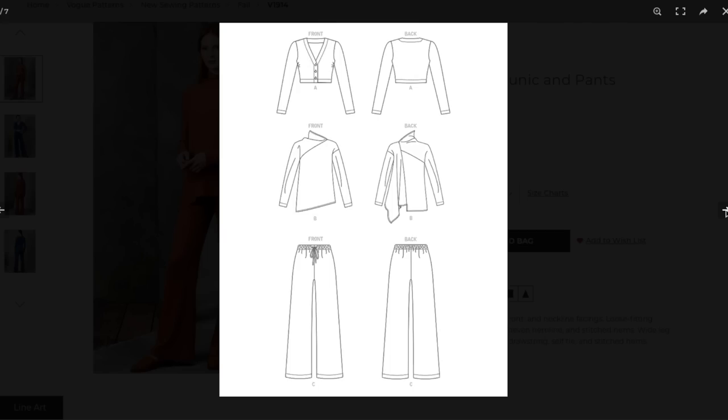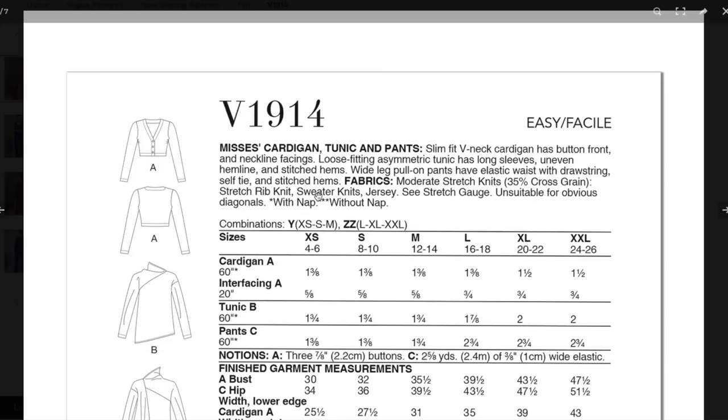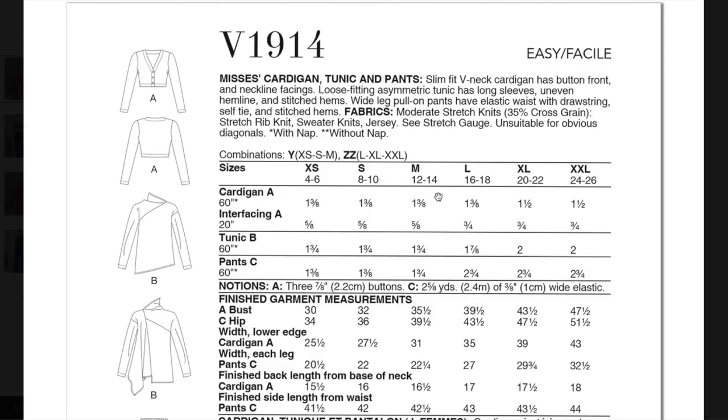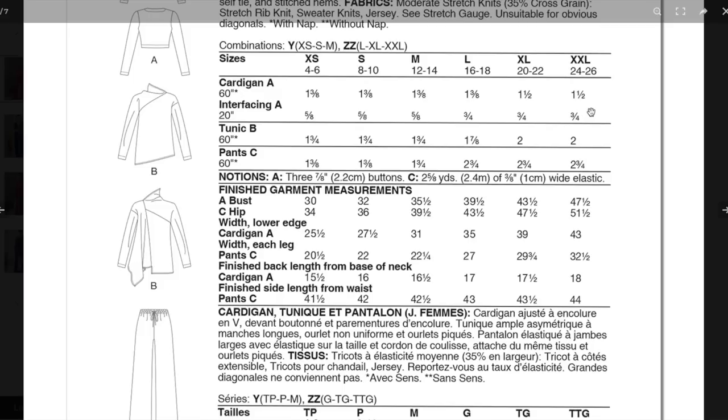The waistband has elastic plus a drawstring plus elastic — that's going to stay up nice and comfortable. And this top, although they paired it with the matching set, would look equally cool with trousers, jeans, or even worn over that jumpsuit we just looked at. Moderate stretch knits: 35% cross-grain stretch, rib, sweater knits, and jersey. Look up Skims — whatever fabric they're using would be great for any of this. Two sizes: extra small to medium and large to 2XL, which is a little disappointing. One and a half yards for the cardigan, two for the tunic, and about two and a half for the pants — not bad. Three buttons for the cardigan, then three-eighths inch elastic for the pants.